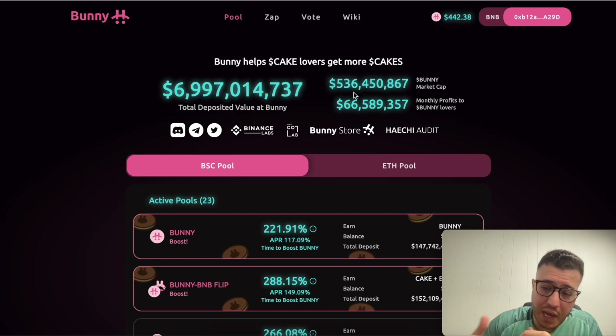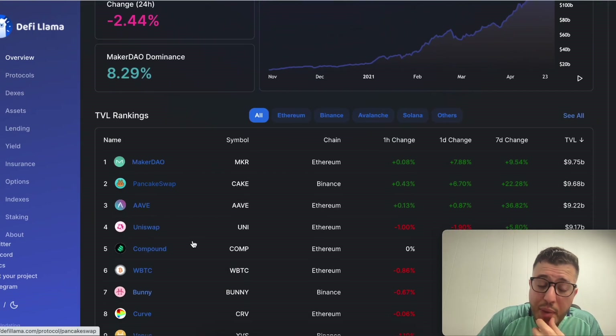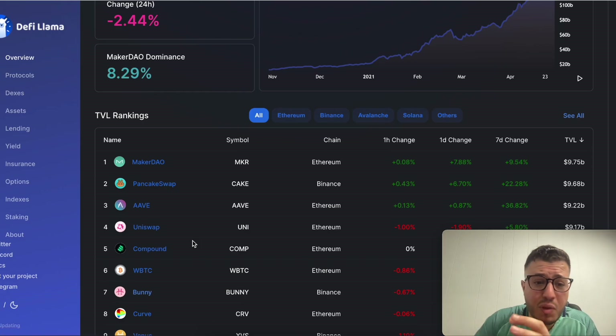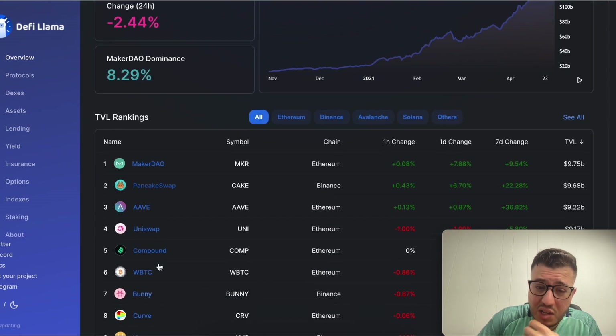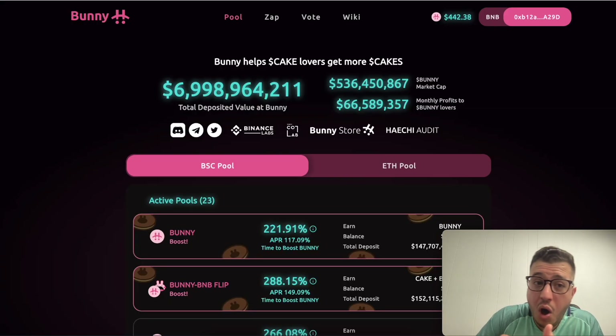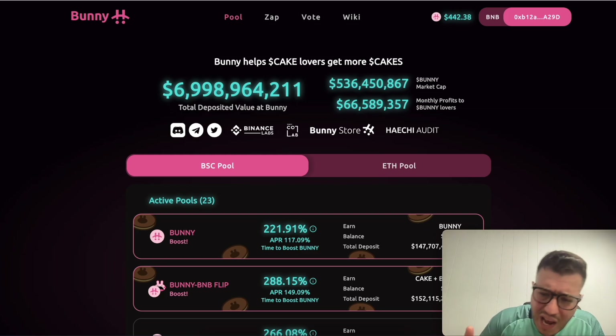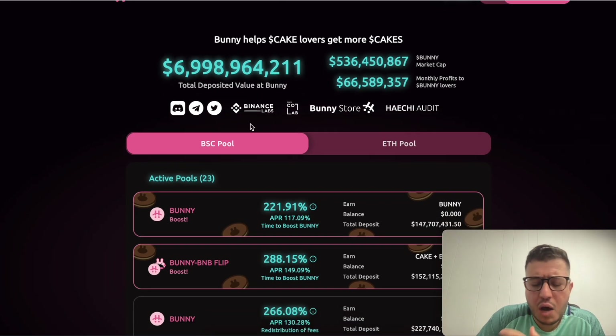A lot of people are hopping into the Binance Network every single day. If you go to the DeFi Llama website, you can see PancakeSwap — a few months ago it was around number 15, and now it's taking the number two spot, only about 200 million away from number one. That means a lot of people are making passive income buying Cake, Bunny, BNB, and BUSD.